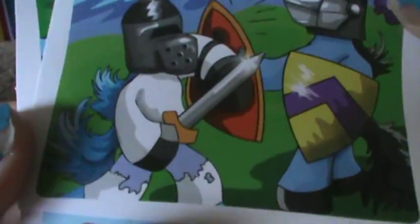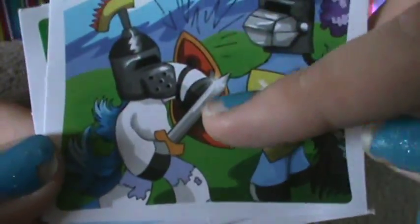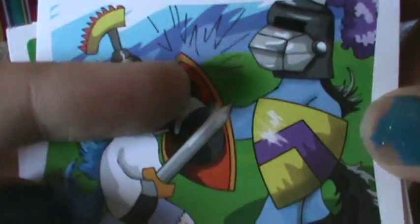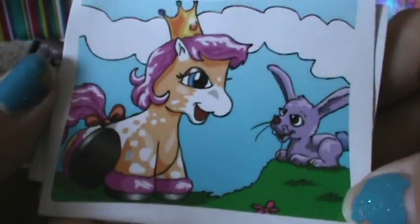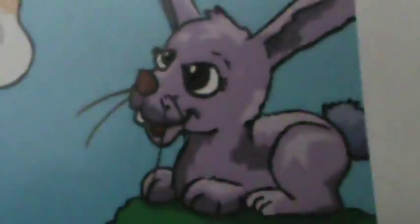And then there are two fighting horses — whoa, that's kind of weird. He's like trying to cut off his own hoof. Look at that — he has a sword. And there is this little one — she's seen a demented bunny.